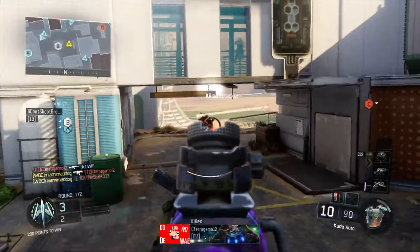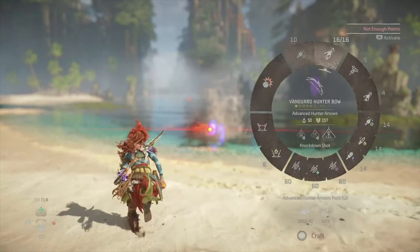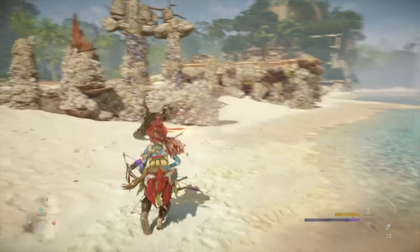I got this from Turn It Up Music Store in Brattleboro, Vermont — Horizon Zero Dawn, for only five bucks after using my Best Buy rewards.